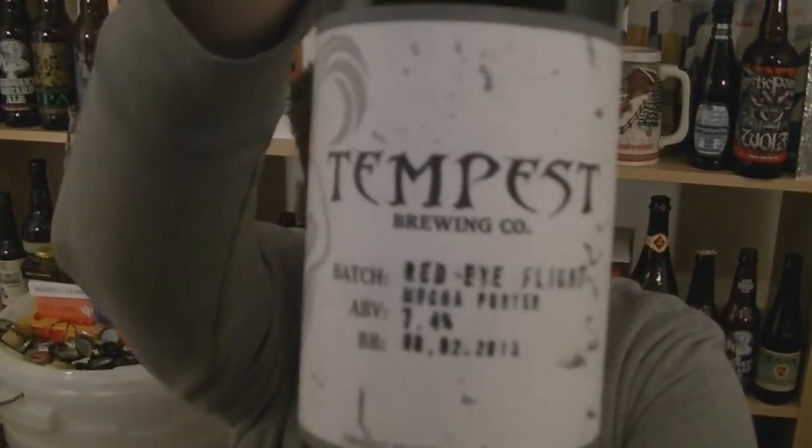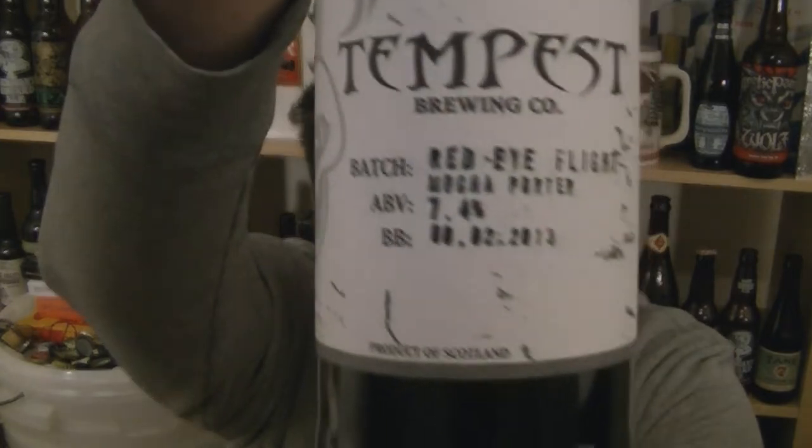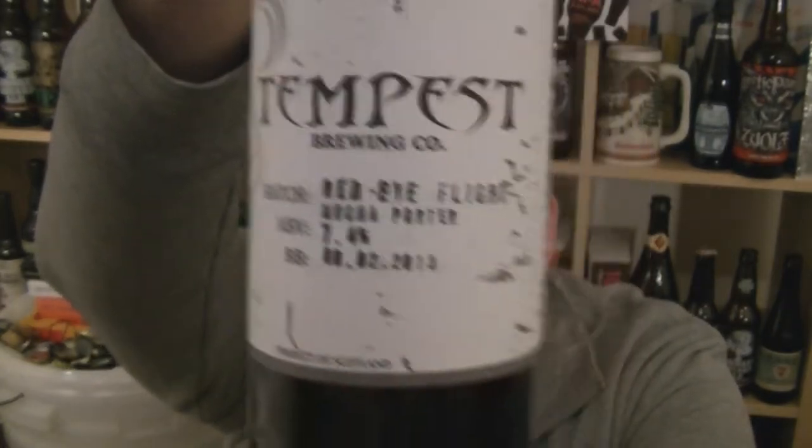Hi, I'm Rob from hopseeing.com. Thanks for joining me for another video beer review. This time we're looking at a bottle of Tempest Brew Co's Red Eye Flight Mocha Porter, 7.4% ABV, from Tempest Brew Co in Kelso in the Scottish Borders.